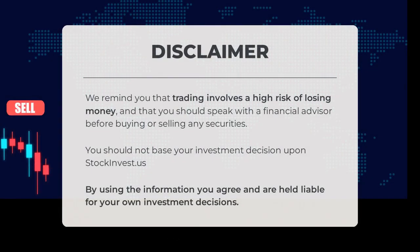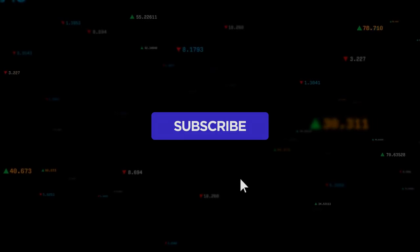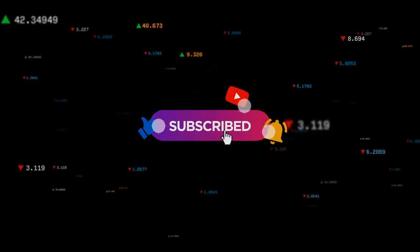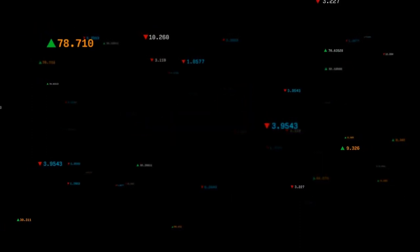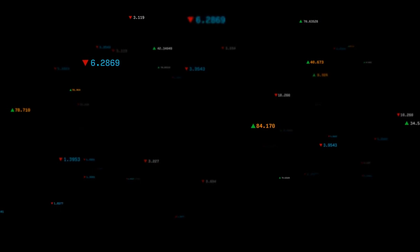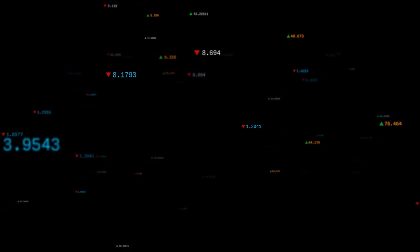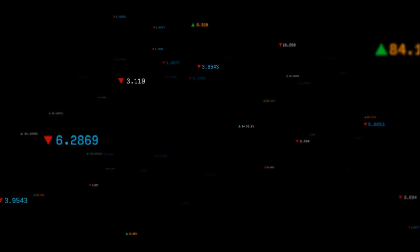We remind you that trading involves a high risk of losing money and that you should speak with a financial advisor before buying or selling any securities. You should not base your investment decision upon stockinvest.us. By using the information you agree and are held liable for your own investment decisions. This is our current view of the stock — do you agree or disagree? Comment below and share your thoughts. What is your target for the ETF? Remember to like and subscribe. We wish you successful trading and a beautiful day from all of us at StockInvest.